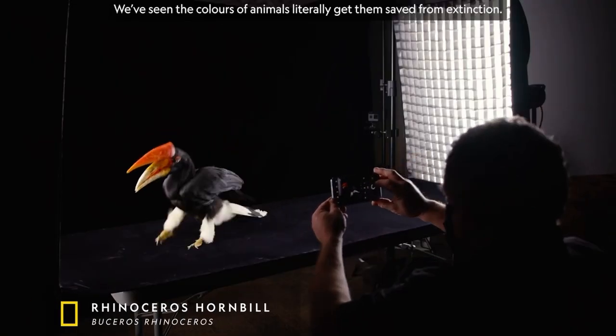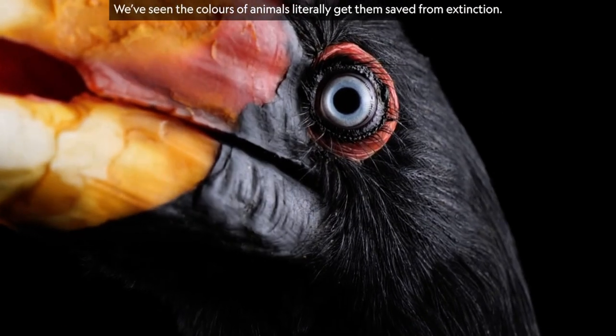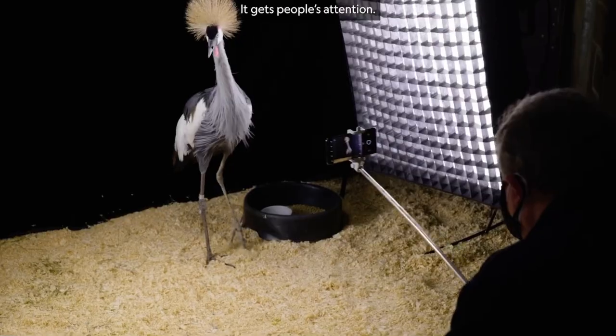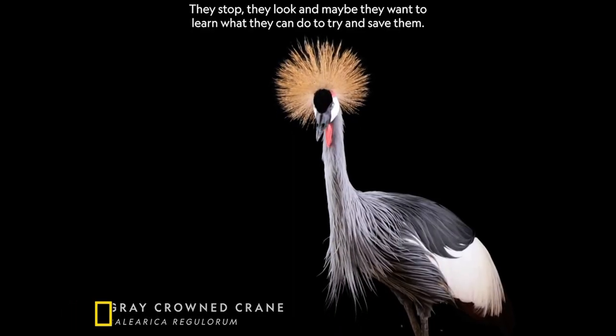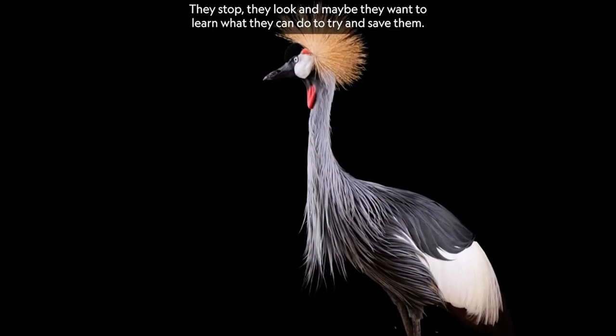We've seen the colors of animals literally get them saved from extinction. It gets people's attention. They stop, they look, and maybe they want to learn what they could do to try to save them.